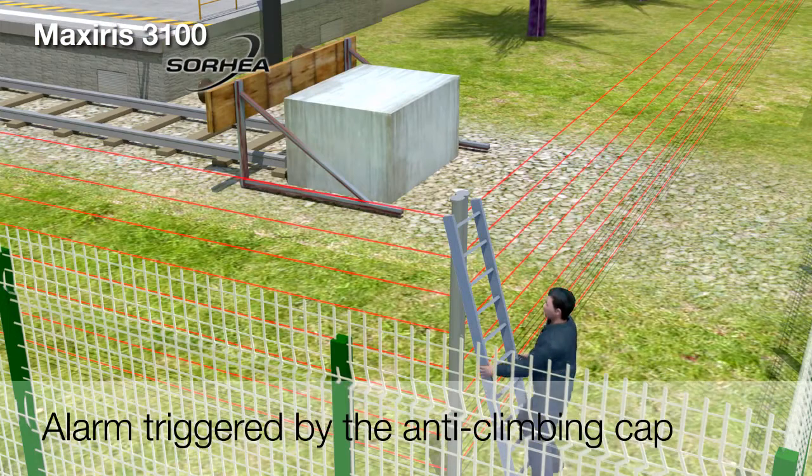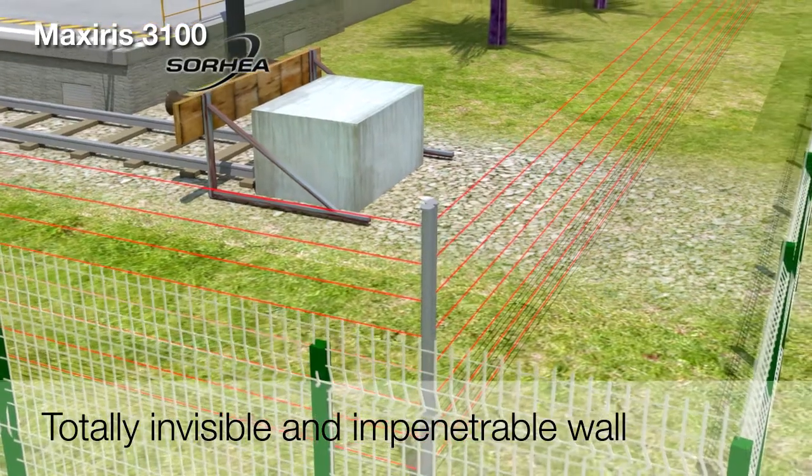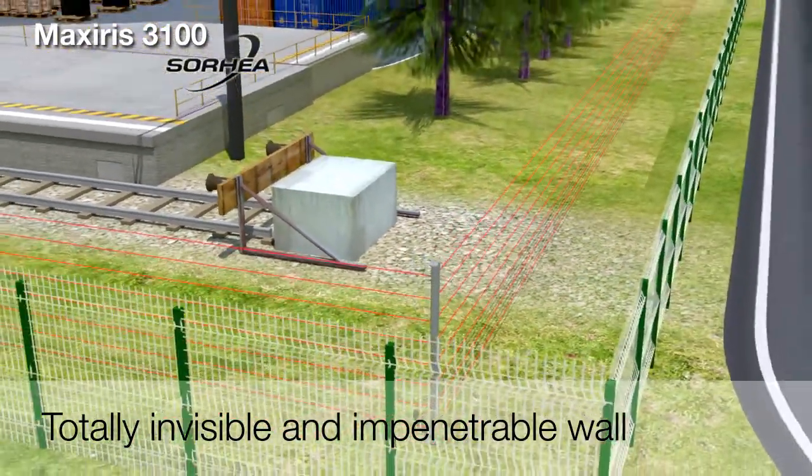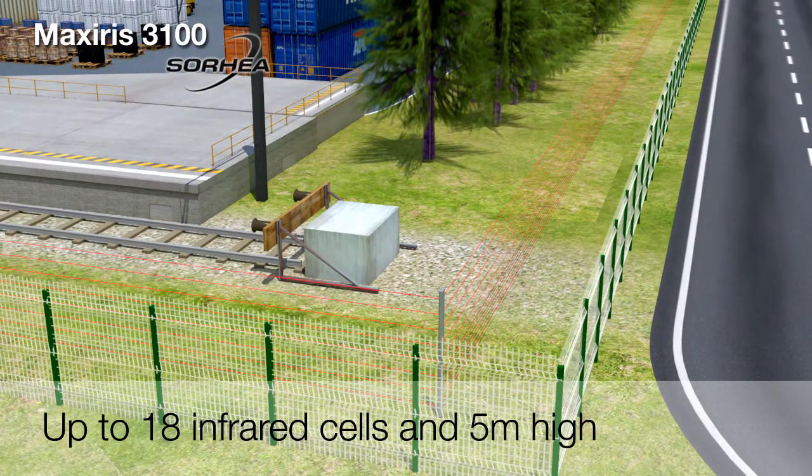Any intrusion attempt made by climbing over the column will be detected by the anti-climbing cap positioned at the top of each column. The MaxSeries columns form an invisible wall of up to 18 infrared cells of 5 meters high.